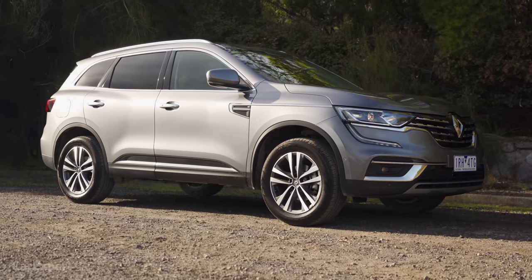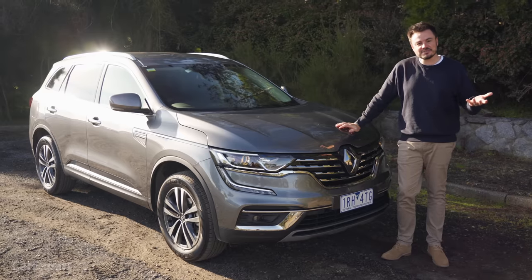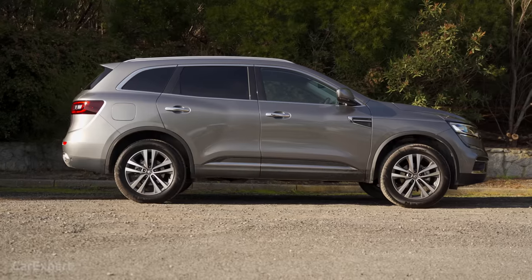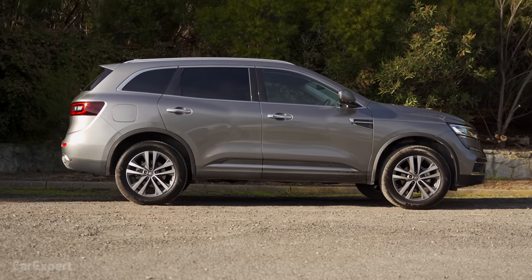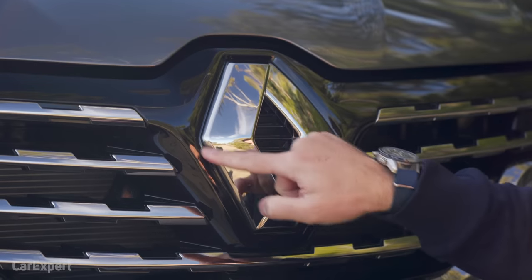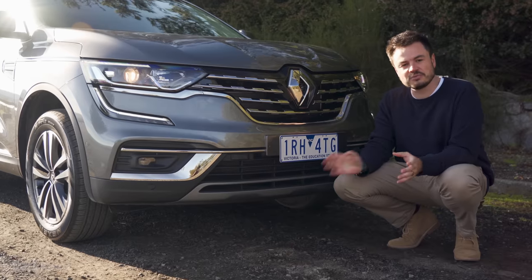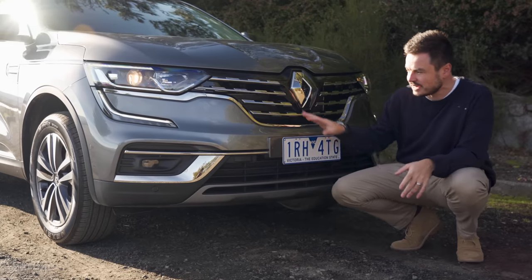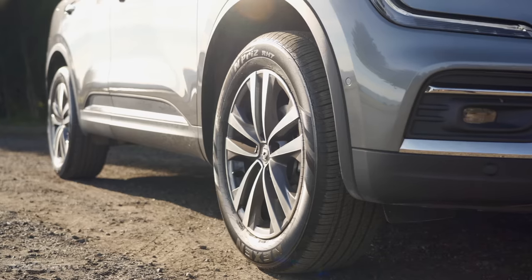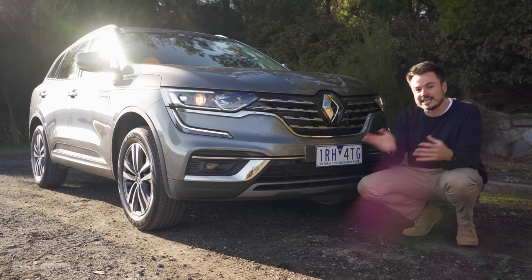Let's talk exterior. You can pick from seven different colours, with all but white being an extra $880. Someone explain to me in the comments why white is the cheap colour — it seems like it would cost the same to coat a car in white or another colour. You'd never know this was a Renault because it has such a small badge. It is a big car but it wears it proudly, and it looks different enough from the X-Trail. It has a unique character, and I think it's quite a good one. As a mid-spec model, it actually looks quite high-end and premium.